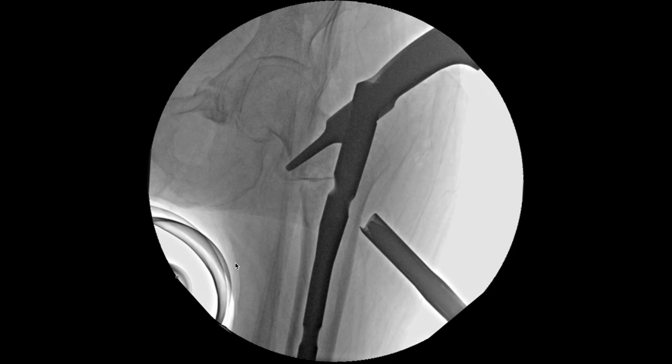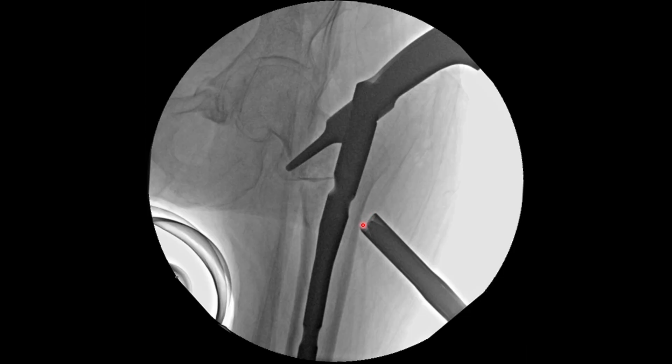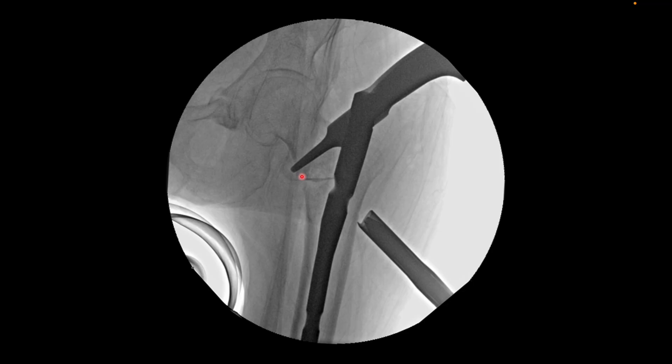When you push the trocar sleeve of the cephalomedullary screw or blade, it is going to touch the lateral cortex — like it is touching here — and this is the limit to which the cephalomedullary blade can be pushed. You can't push the blade further inside; the blade will end up short of the target. Whenever you are placing the blade, you must ensure that the sleeve is touching the bone. If it is not touching the bone, the measurement will be wrong and the blade is going to be proud. You must ensure the blade is almost flush with the lateral cortex, and the trocar sleeve is touching the lateral cortex.